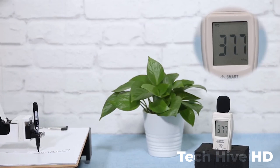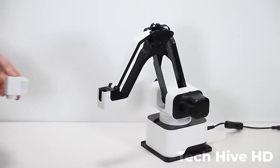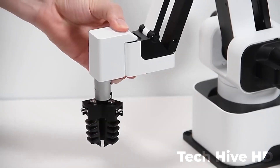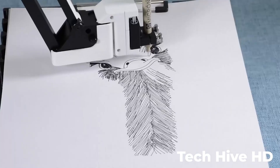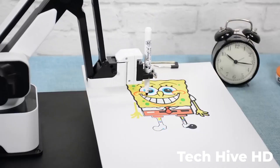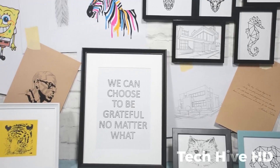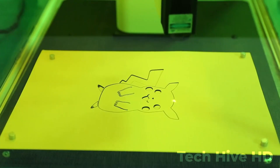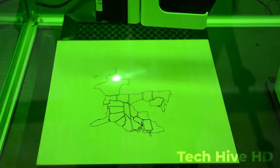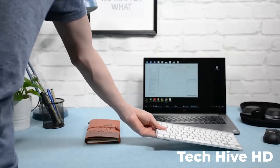You can use it to create intricate 3D prints, engrave and carve materials like wood and metal, and even draw and paint with incredible precision. What really sets Rotrix apart is its modular design — you can easily swap out different modules to customize your arm for a wide range of tasks. Rotrix is also incredibly affordable and ideal for hobbyists, makers, and small businesses looking to enhance their creations without spending too much.